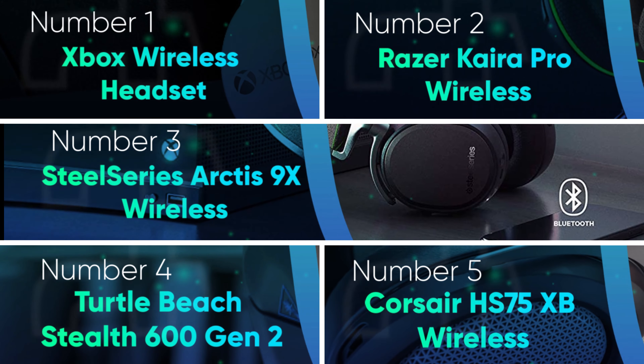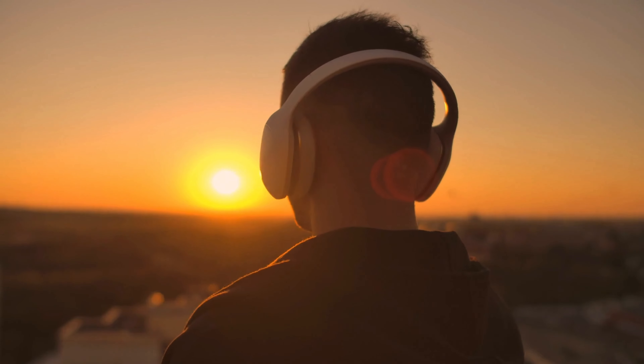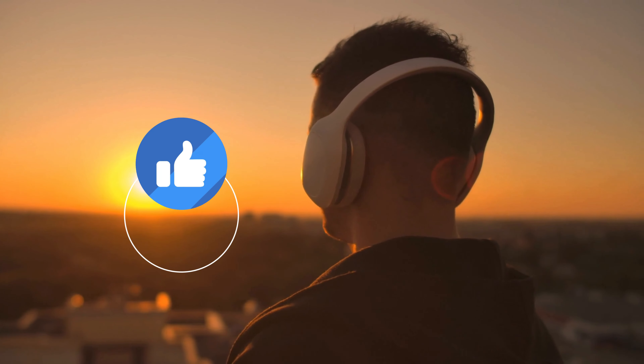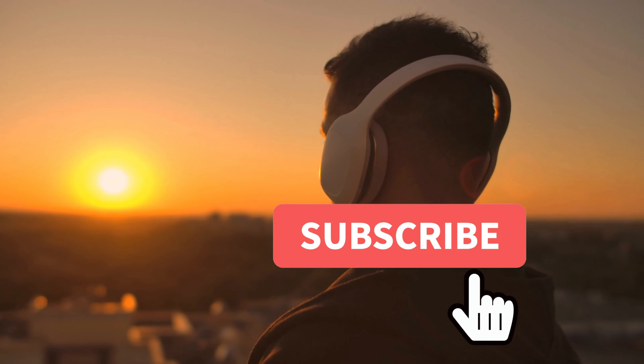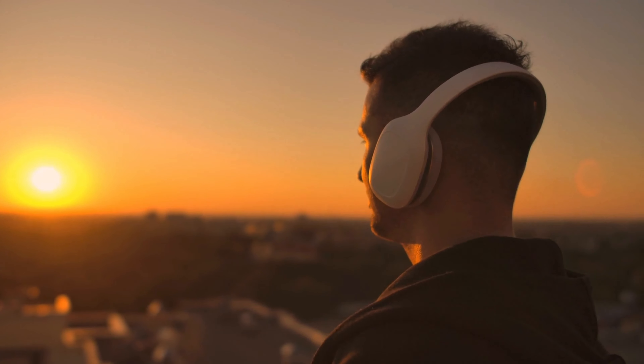Let us know in the comments below which wireless headset you are going to choose. If you liked this video and it was helpful, please give it a like, and if you don't want to miss future videos, subscribe to the channel. Till next time, see you guys later.